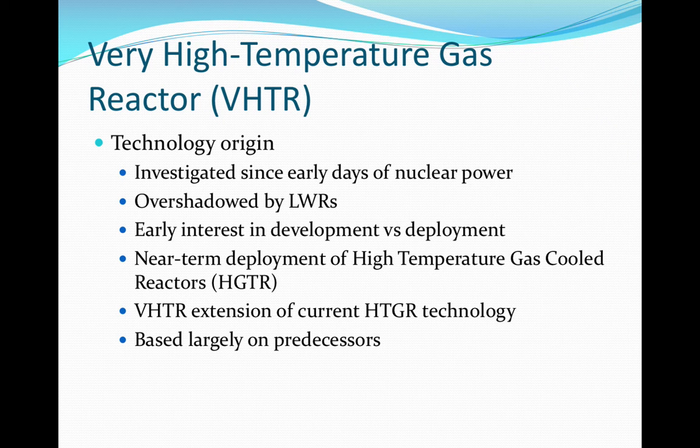Gas-cooled reactors have been researched since early in nuclear power history. Early models were commercially used in the UK, but overshadowed by other designs such as the light water reactors. Much of the international interest was in development and not deployment. There are many high-temperature gas-cooled reactors constructed as prototypes and demonstration plants. Interest in this technology has resurfaced and many HTGR designs, the Generation 3-plus reactors, have been developed for near-term deployment. Because of this, a lot of the design is based on those existing near-term designs.